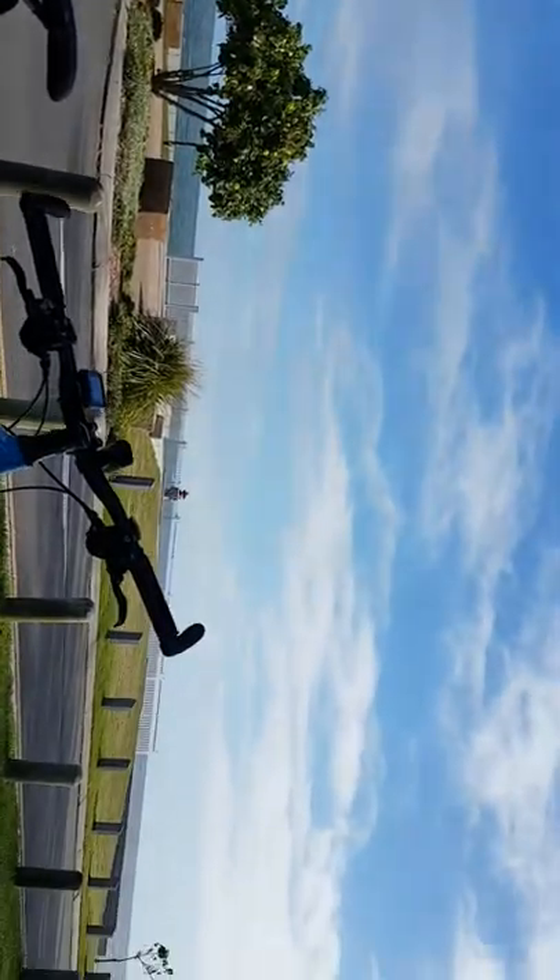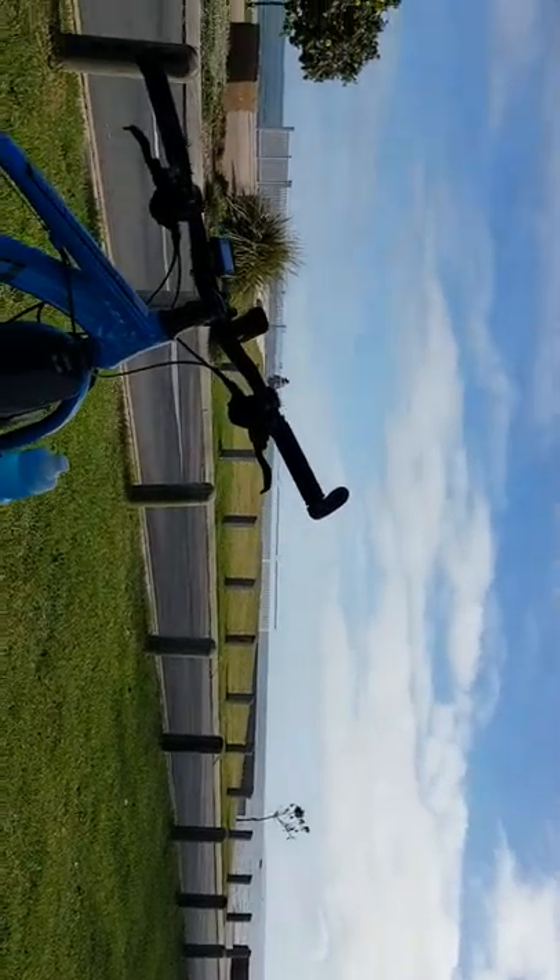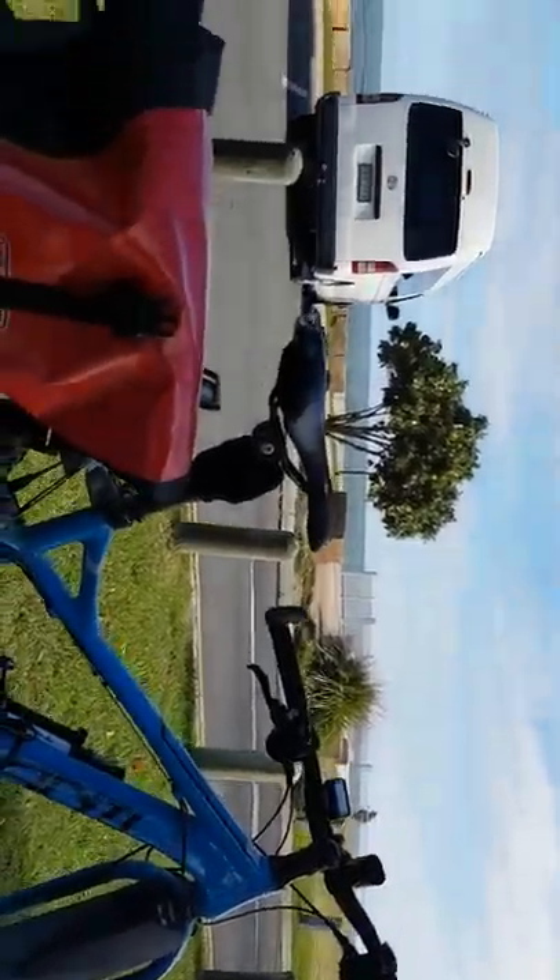Anyway, this is Cleveland Point for you — hope you liked it and I'll see you later.